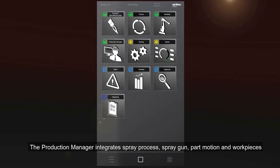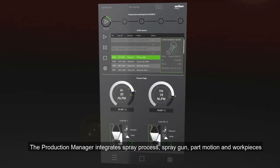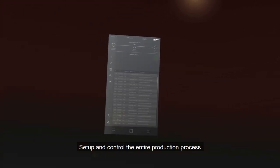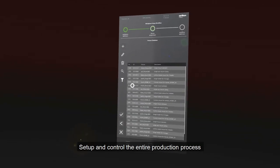Clarity's production manager module integrates the thermal spray process, spray gun, part motion, and your work pieces as never before. It allows you to set up and control your entire production process, including documentation and visualization of all relevant machine and production data.